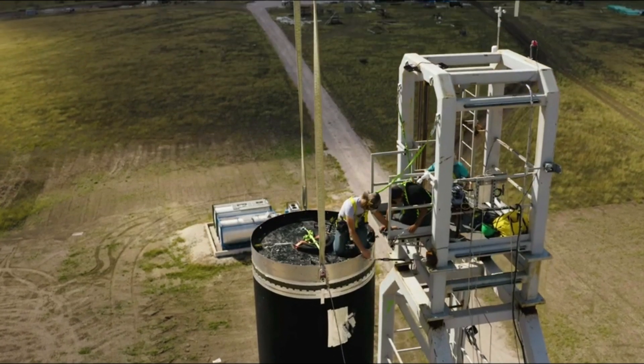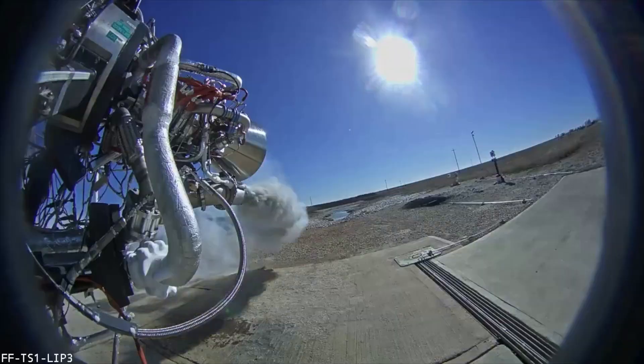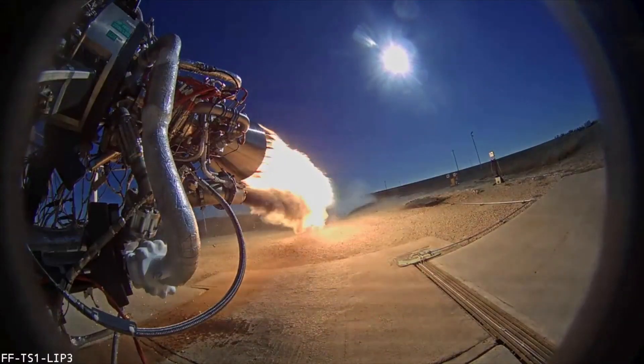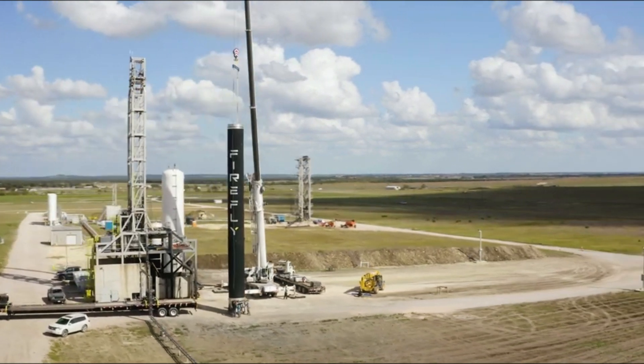Victus Knox will perform a Space Domain Awareness, or SDA, mission from low-Earth orbit. To prepare for the mission, Firefly manufactured and acceptance-tested each critical flight component, engine, and vehicle stage to improve reliability before shipping Alpha to their launch site. With the launch vehicle now in Vandenberg, Firefly is also conducting several dry runs, including mating the payload fairing to Alpha on the launch pad, a first for Firefly and a key capability to enable responsive space missions.